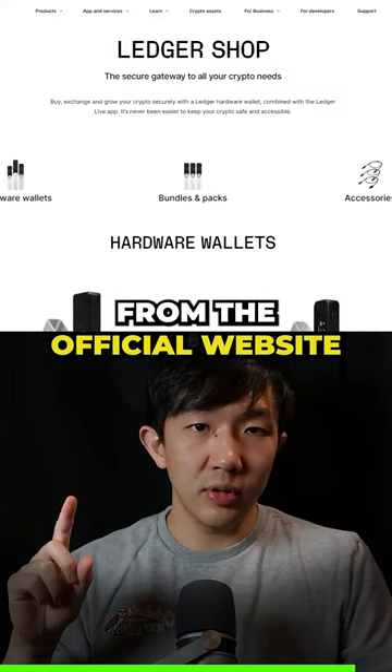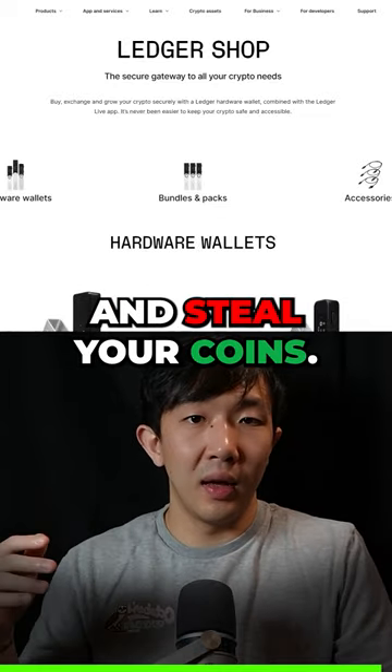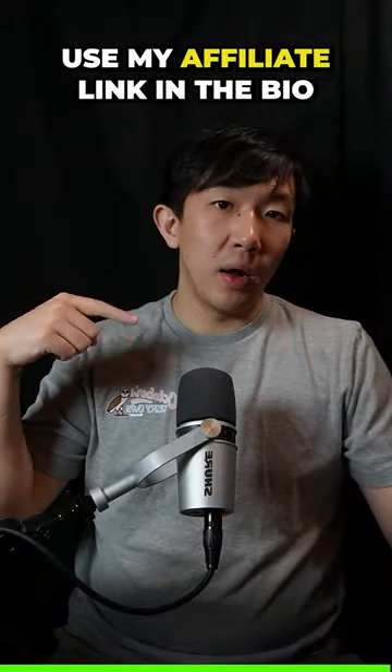Also, make sure to buy from the official website, as resellers can tamper with the wallet and steal your coins. Use my affiliate link in the bio if you want to support the channel.